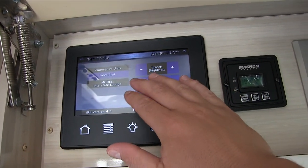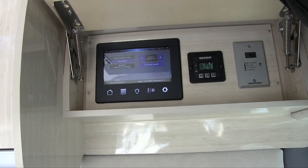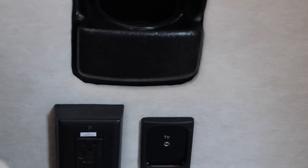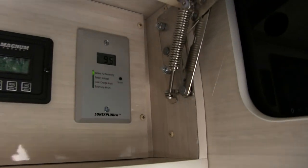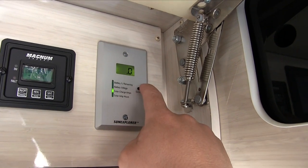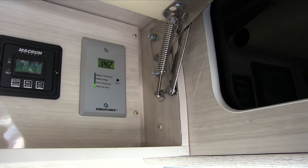The next setting allows you to change screen brightness and switch between Fahrenheit and Celsius. There are additional settings we'll go over in an orientation class when you come to Colonial for your pickup. We'll also go over the inverter system that converts 12-volt stored battery power into electricity for the outlets behind the TV, on the floor, and in the back. We'll also cover the solar display, which shows battery percentage, voltage, solar charge amps, and solar amp hours accumulated.